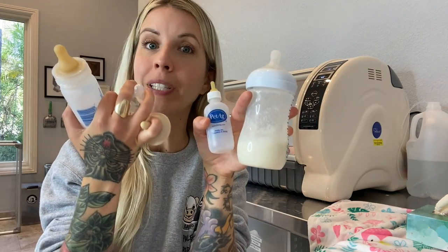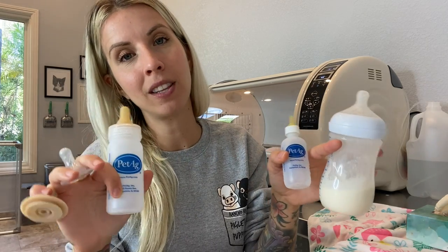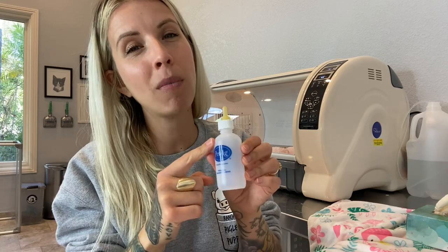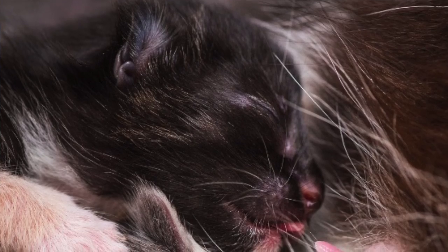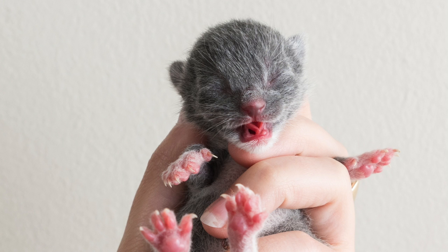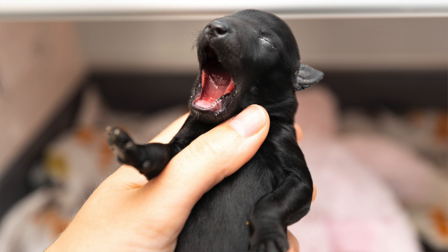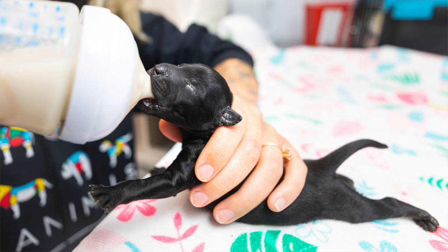When it comes to bottles and nipples, that's where things get a little bit more complicated. A kitten bottle is not going to be suitable for most puppies. If you think about a cat nipple, it is a lot smaller than a dog nipple, and a kitten's mouth is a lot smaller than a puppy's mouth. Take a look at these puppy tongues — even though the puppies are the same size as our kittens, their mouths are so much wider and their tongues are so much bigger. They need something larger to latch around and comfortably eat.